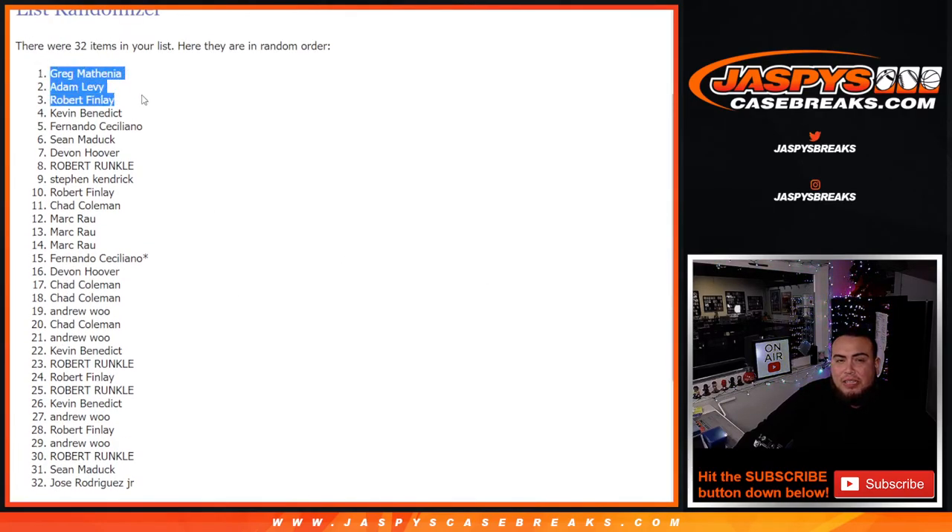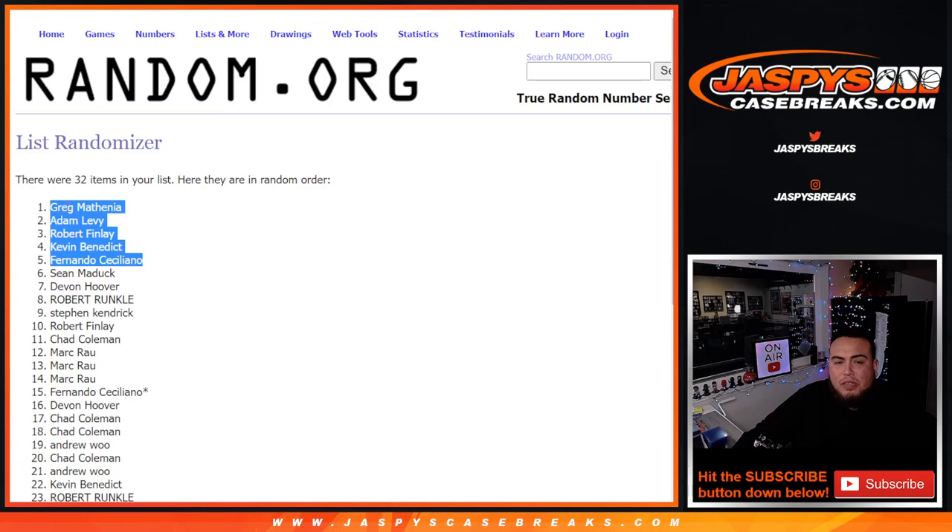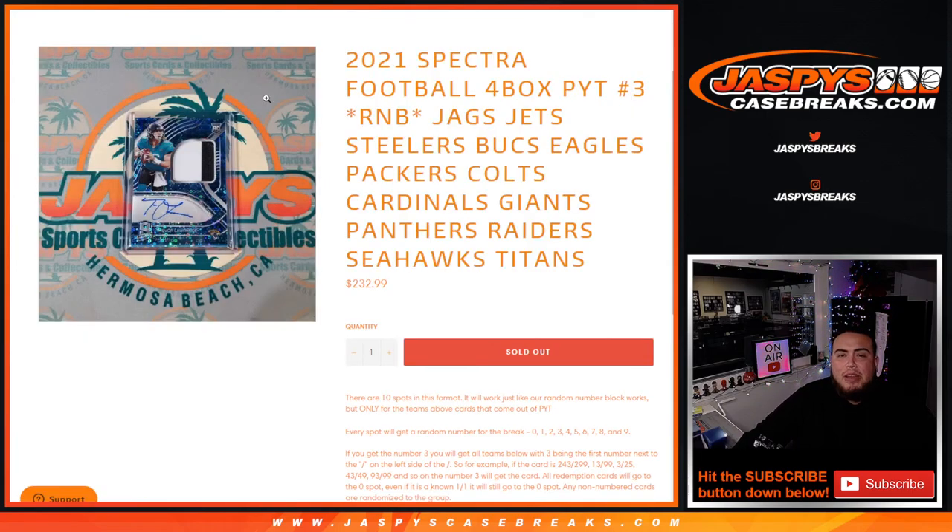Congratulations guys — is that 5 different customers? Wow, that usually hardly ever happens. After 4 rolls, 3-in-1 — congratulations, top 5 are in. Coming up next is the random number block randomizer, then Spectra Football itself. Appreciate you guys — JaszBeastCaseBreaks.com.